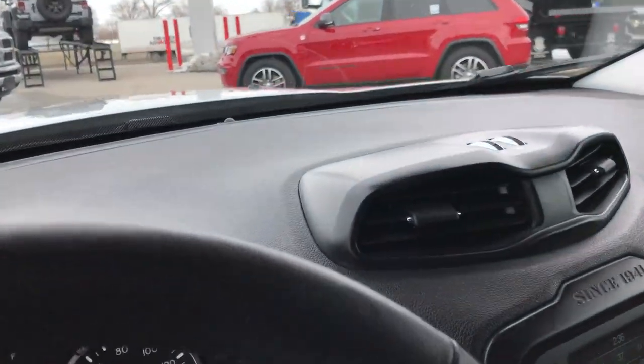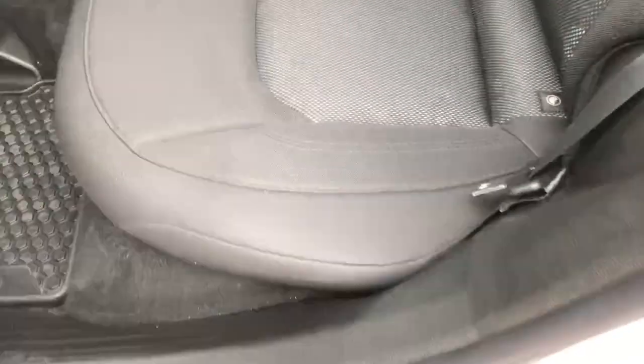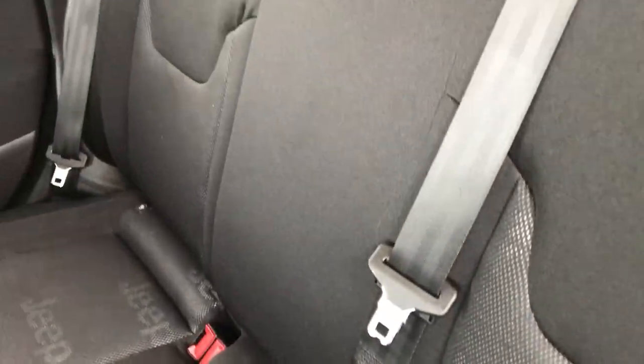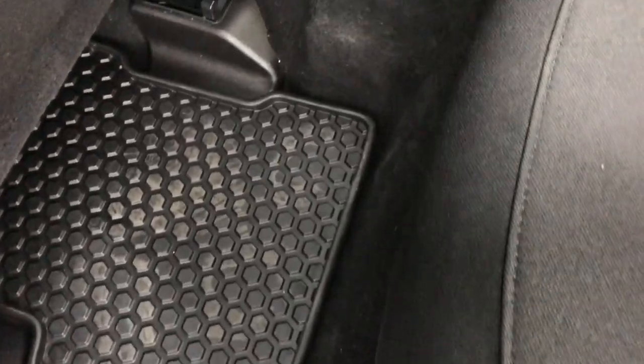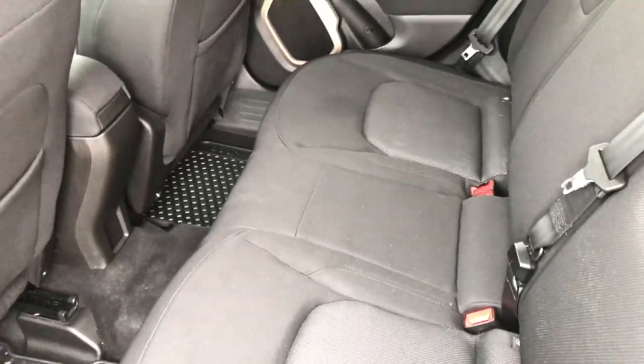We'll take a quick look at the back seats and then check out under the hood. There are side-turn airbags on this vehicle. Back seats are just as clean as the front seats — it does have the latch child safety system, and there are no rips or tears on these seats either. We have the factory all-weather floor mats throughout as well. These seats do go down very flat, so if you have extra stuff to carry, you can put those down — nice and easy.